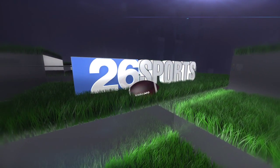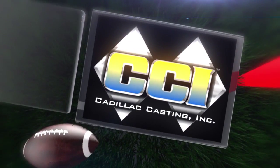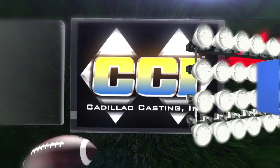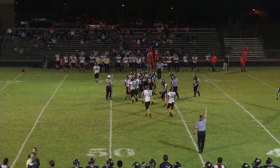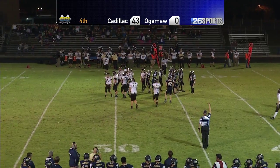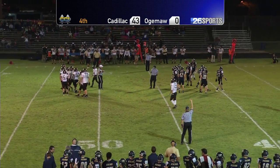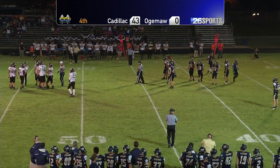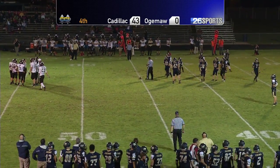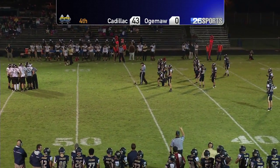This 26 Sports High School football presentation is being brought to you exclusively by Cadillac Casting Incorporated. Ogema Heights ran their first play of the fourth quarter, a little swing pass out to the far side. Ogema Heights in the white uniforms moving left to right across your television screen. Cadillac in the blue uniforms, gold numbers, gold trim, flat blue helmets. Second and ten, no gain on that play.